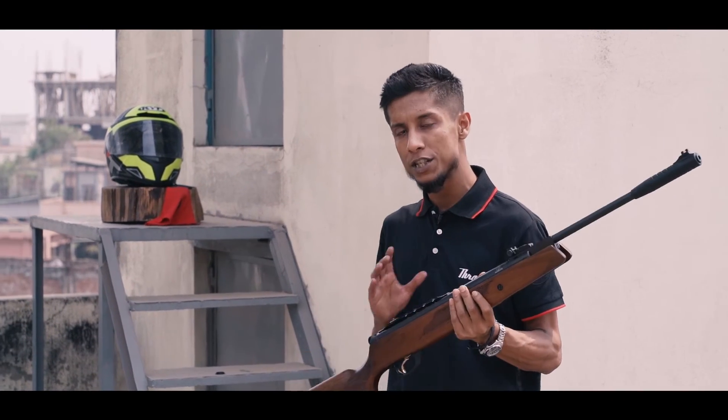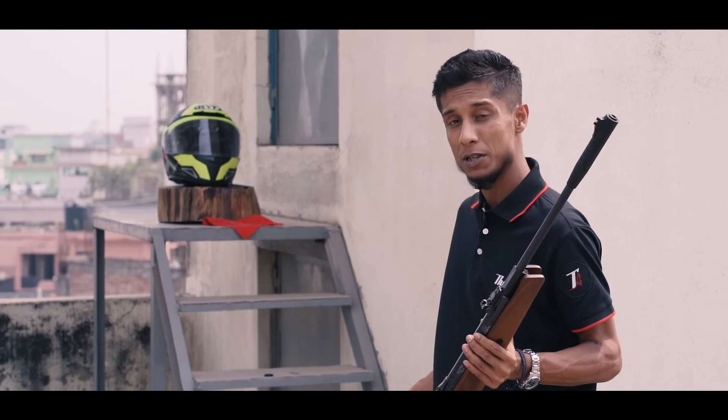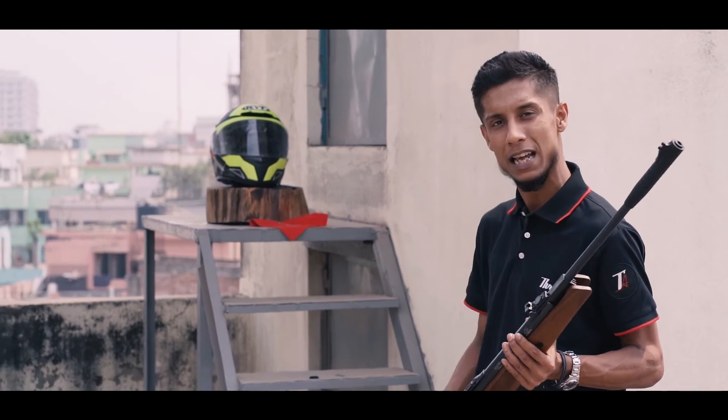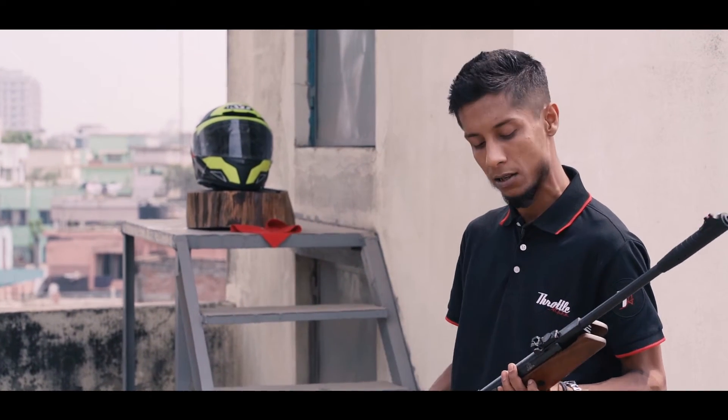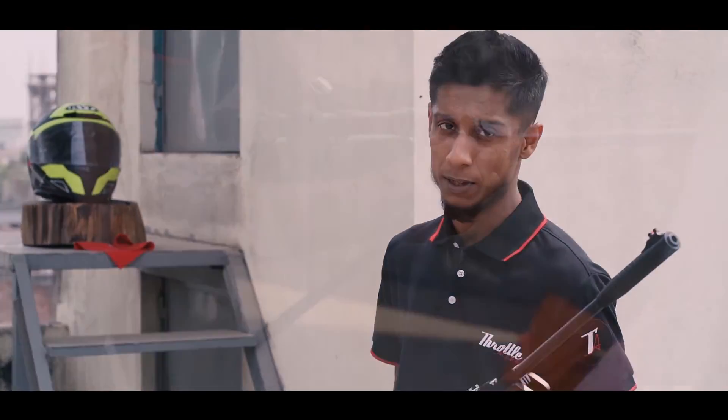We have now switched to the rifle that shoots at around 1,000 feet per second. The 750 feet per second rifle did not do any significant damage to the visor — we will get to the results later. Now we will check how the 1,000 feet per second rifle does against the visor of the helmet.